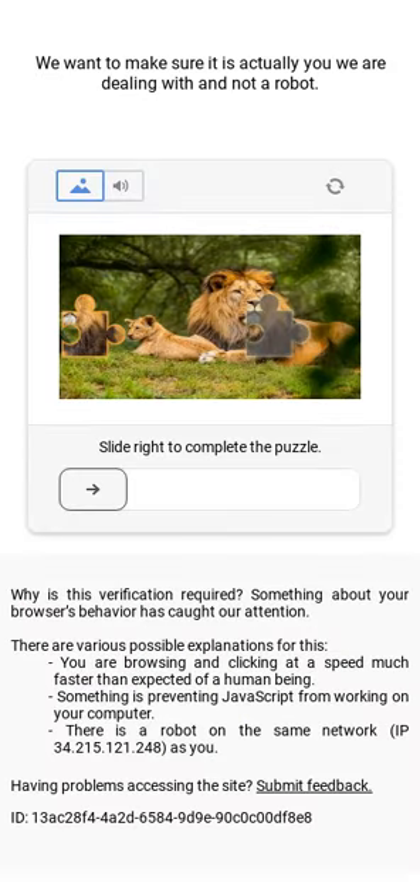Unidentified governments, including democracies allied to the United States, are surveilling smartphone users through app push notifications.